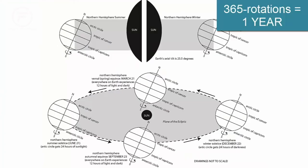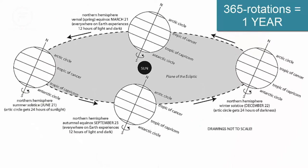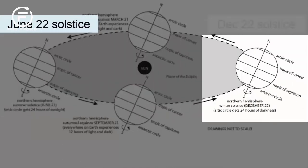Let's return to the tilted axis of the Earth. As the Earth orbits the Sun, it goes through 365 daily rotations, while the axis maintains its tilt. On the June 22nd solstice, the tilt causes the North Pole to face towards the Sun, while the South Pole faces away.